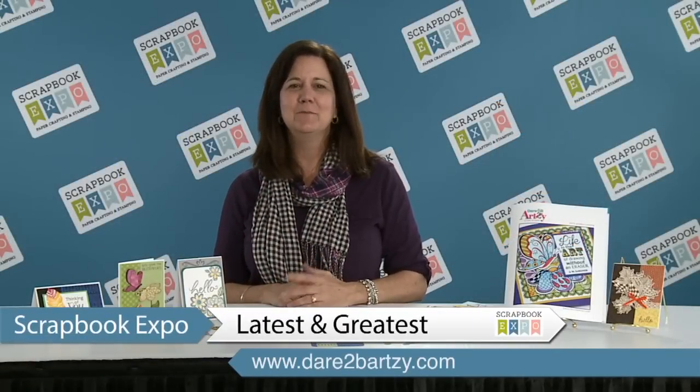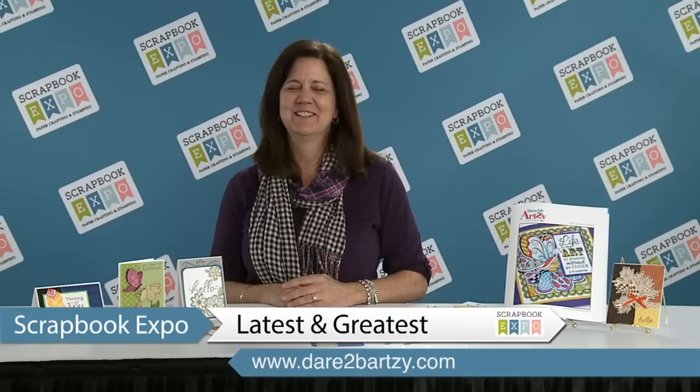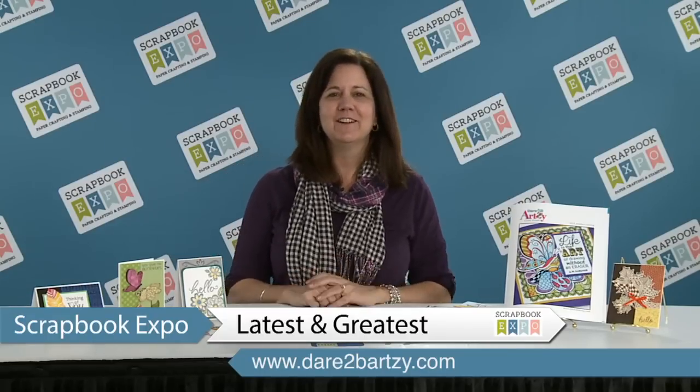Hi, I'm Cindy and I'm here with Dare to be Artsy Clear Stamps. This is brought to you by the latest and greatest, brought to you by Scrapbook Expo. I am here to talk to you about our new stamp line.